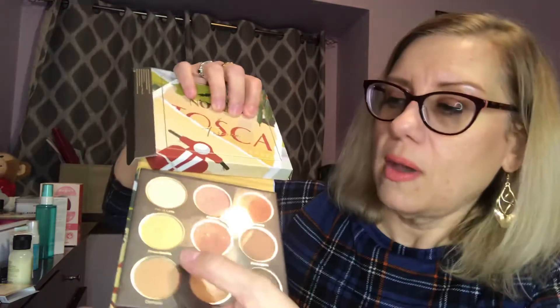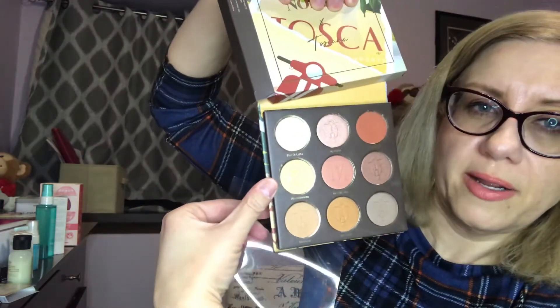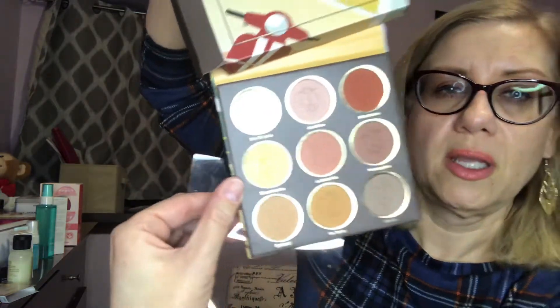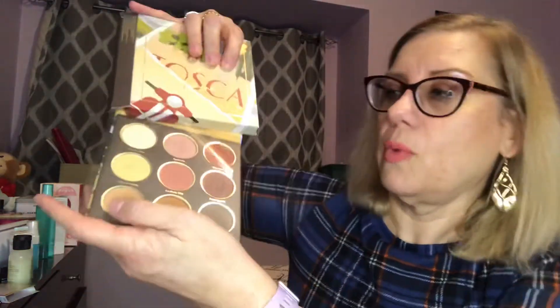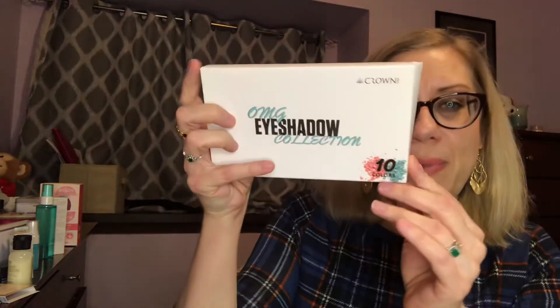I have a Nomad Tuscany palette with gorgeous colors. Just a little disclaimer on this one — when I was pulling it out the sheet gouged one of the pans. This pan right here has a little gouge in it but nothing was ever swatched, no human hands touched it. It's a beautiful palette but I just have so many similar colors. Hopefully whoever wins won't mind — if you absolutely don't want it, let me know. I had planned on putting it in the giveaway, then I gouged it, so hopefully it's still okay.